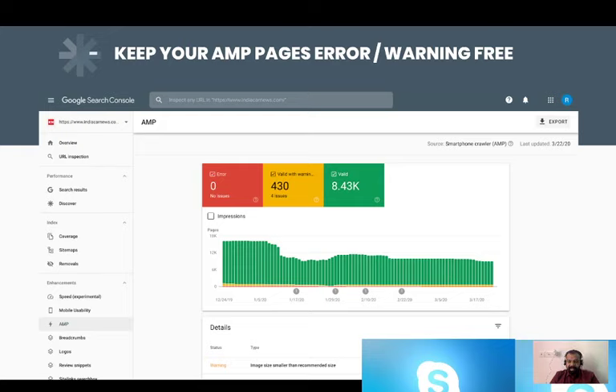As you see in the screenshot, we try to keep publisher pages error-free and also warning-free. Warnings can sometimes make your pages go lower inside the Discover feed listing or the organic listing, because warnings usually come from things like your image not being a particular height, not being of good enough quality to display a card, or the schema image height and width being different from the actual image dimensions.